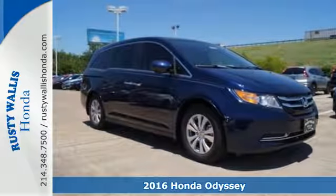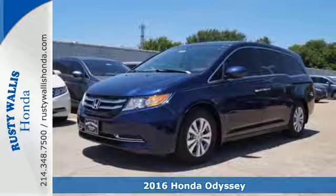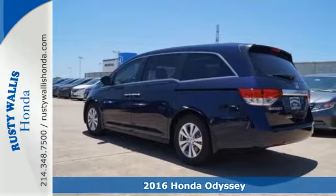Here's a 2016 Honda Odyssey. This minivan steps up to its many responsibilities like a personal assistant with many years of experience.